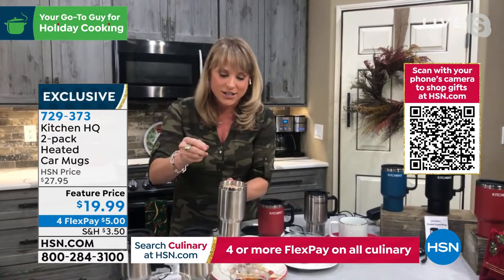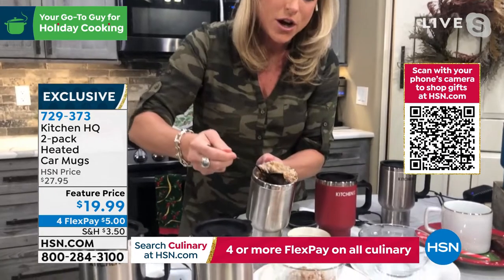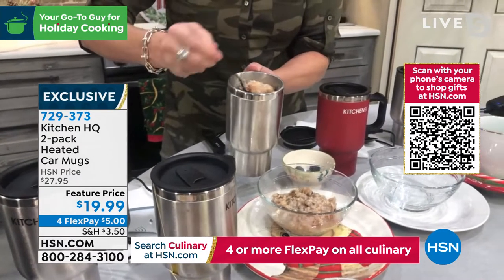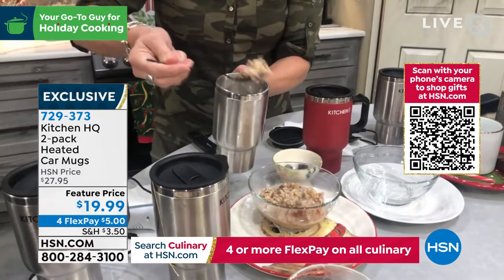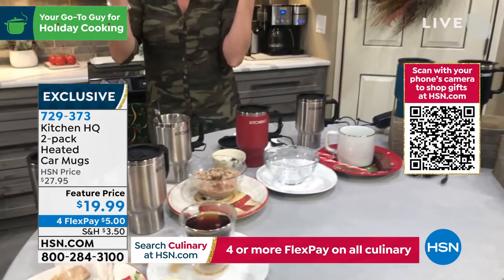My sister-in-law is a nurse and she loves it for bringing oatmeal in the morning and keeping her oatmeal scalding hot. Then you just run in to the hospital, wherever you work, eat your oatmeal, and you're on the job with it hot. So it's really good for not just healthcare workers, but everybody that's driving.